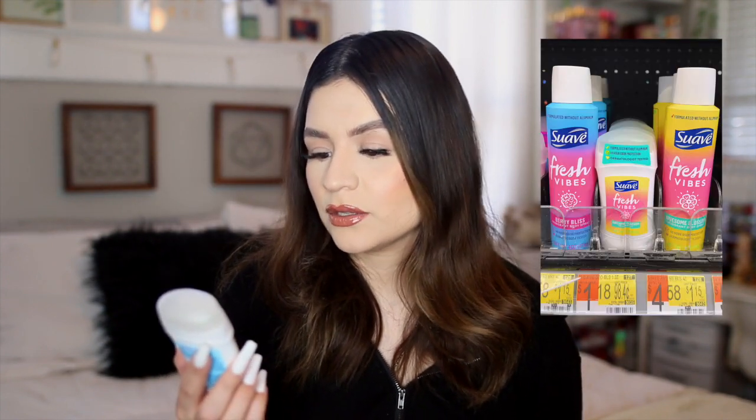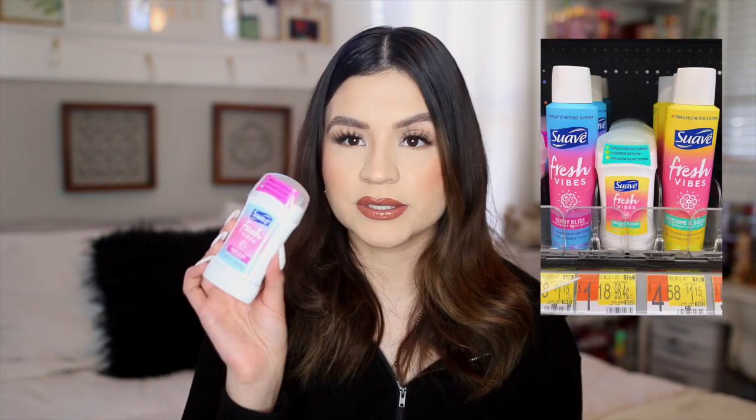The other deodorant I got is from Swab — they have a couple of new scents. This one is called Fresh Vibes, Berry Bliss. I haven't used a Swab deodorant in a while. This one seems to be more of a gel formula, while the others are more like a powder. It's a fresh berry scent, different from the Dove one — it almost smells like a body wash, very fresh and clean with just a hint of berry.